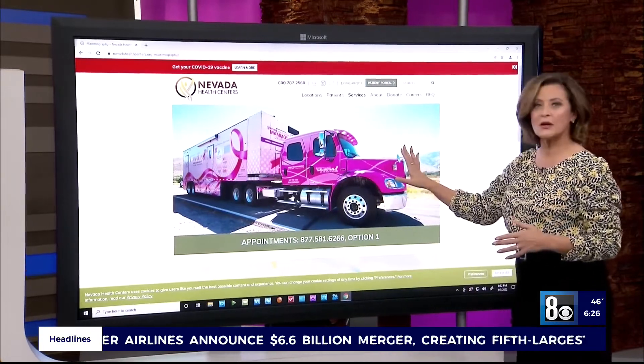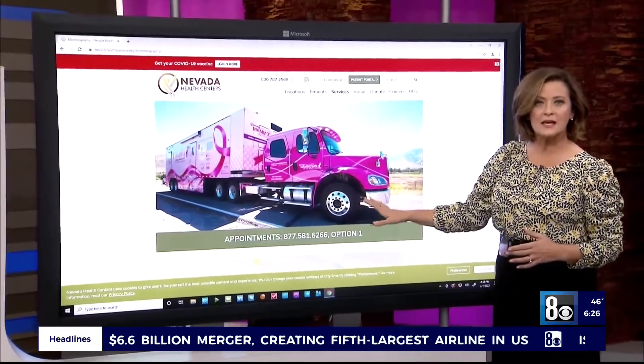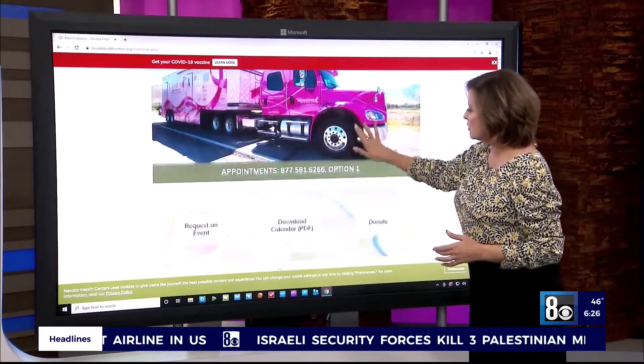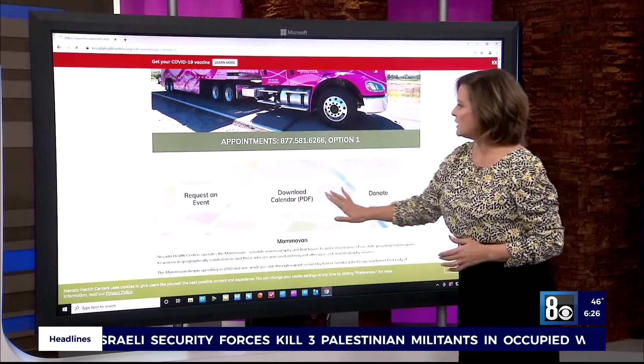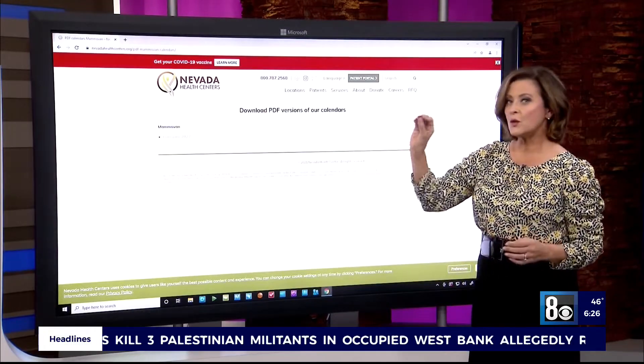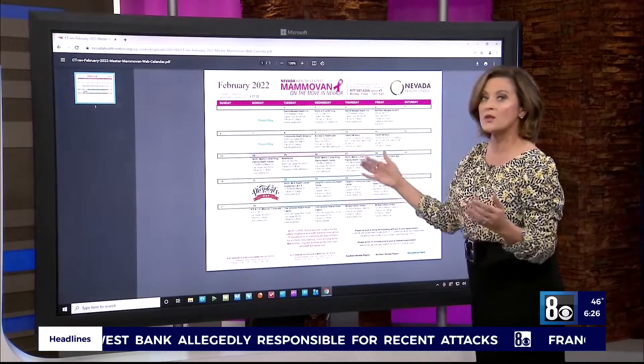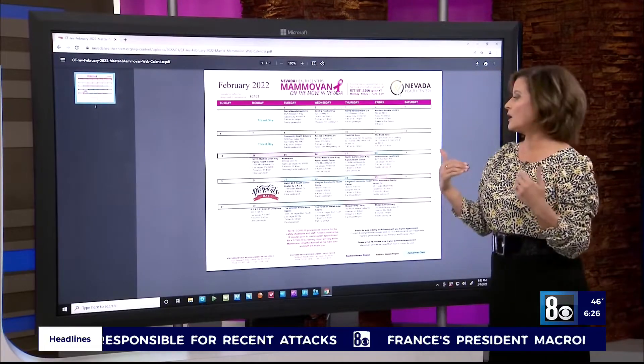This is the big pink bus that travels all across the state. So to find out where it's going to be, we're going to go to the calendar. It only loads one month at a time, so we're going to take a look at February. This way, you can find out where the MAMA-VAN is going to be in your part of the state.